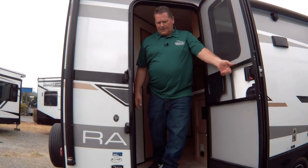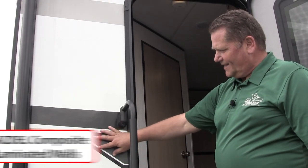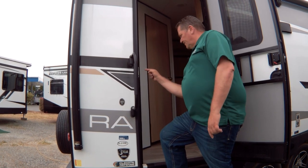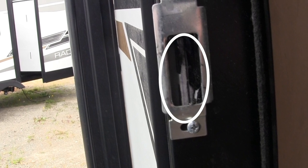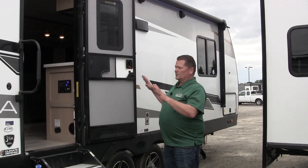The next thing I'd like to show you is the way they build these walls — the construction uses Azdel. The trick is knowing where to look to see if it's Azdel or luan plywood. Look in the door jambs of any trailer: you'll see either a white board or a brown board. Brown means wood — wood grows mold, wood separates from the skin. Azdel has less than a one percent chance of that ever happening, avoiding de-lam, which is the number one killer of your investment in a trailer.